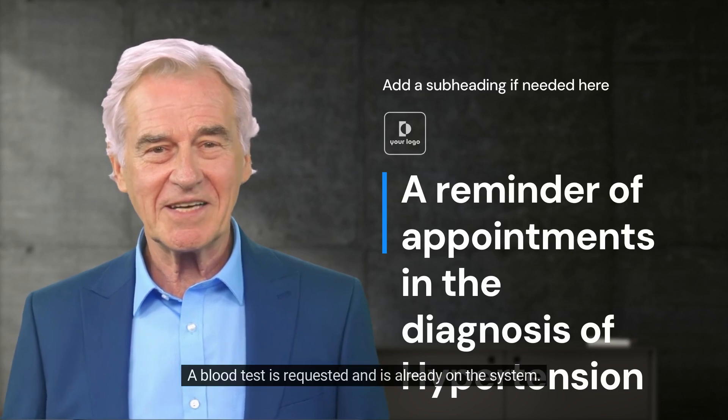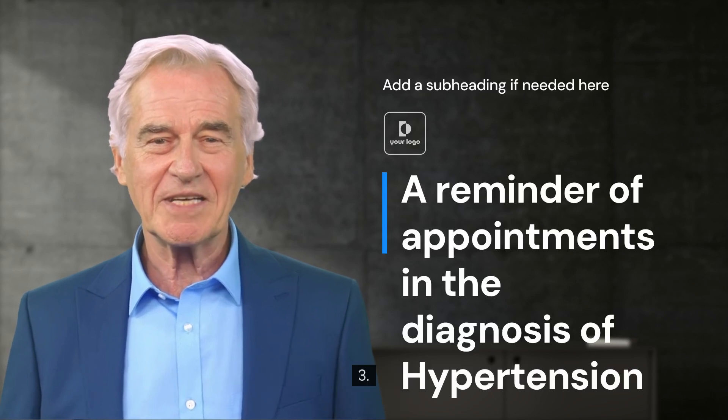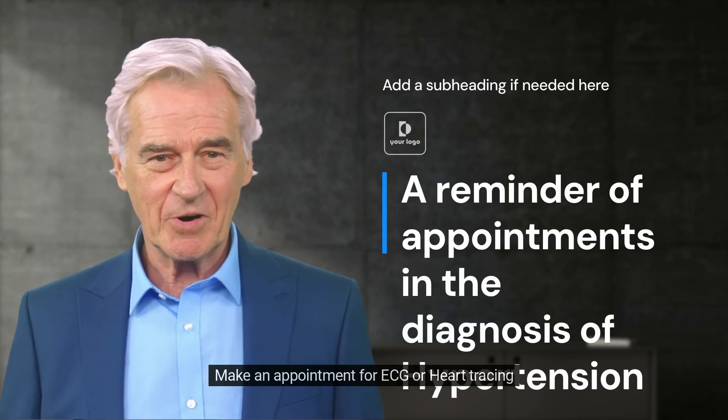2. A blood test is requested and is already on the system. You will need to book an appointment by calling the reception desk. 3. Make an appointment for ECG or heart tracing.